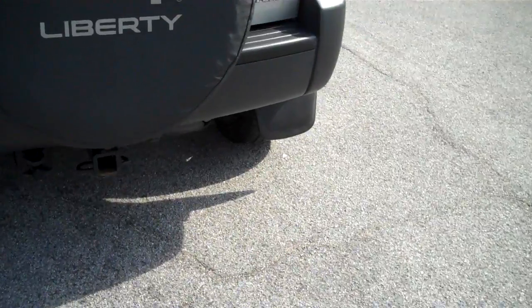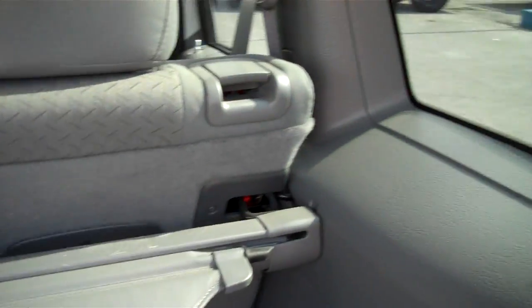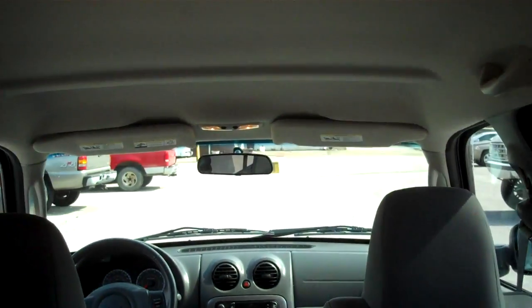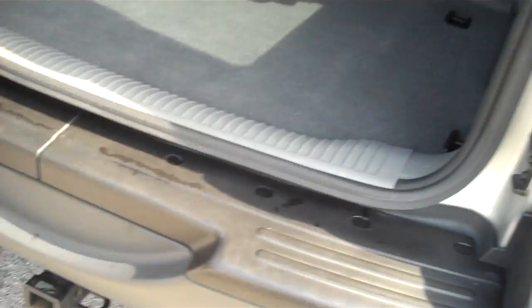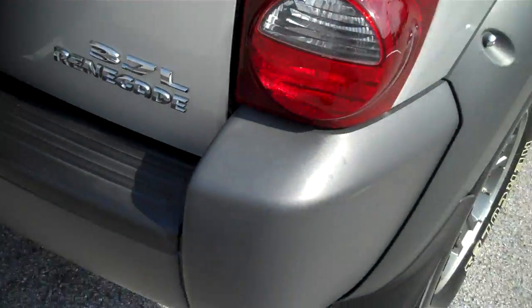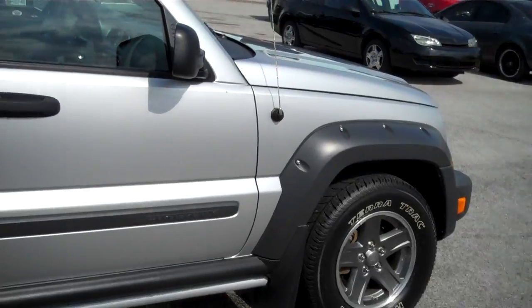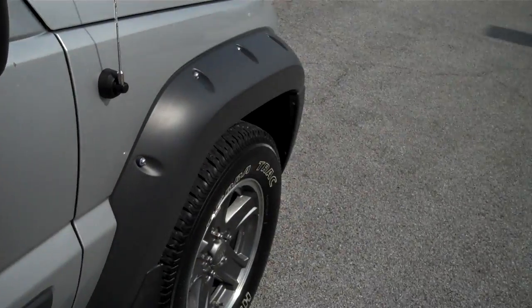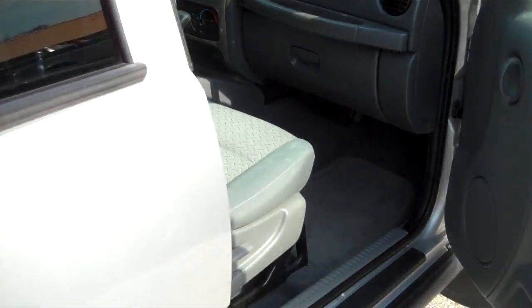I believe this vehicle is a one-owner vehicle — it is absolutely perfect inside. An older couple bought this and owned it all this time, and now they bought an Escape. Got a cargo cover that goes over the back, and the seats fold flat. You don't see many of these; it's actually a pretty rare vehicle. They're very well taken care of — no paint work, and it's got a good Carfax. Didn't even look like anybody's ever even sat in the back seat.